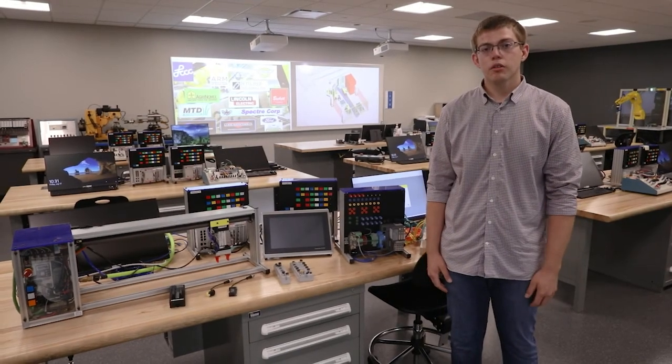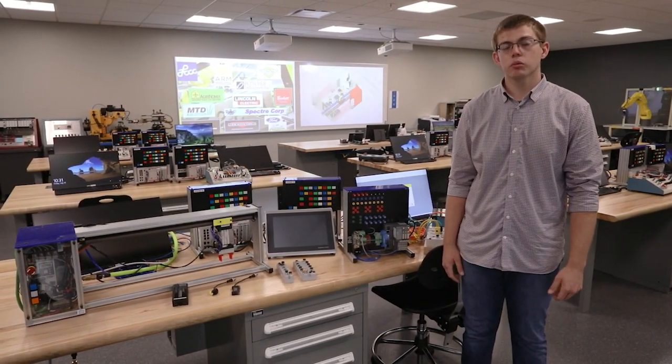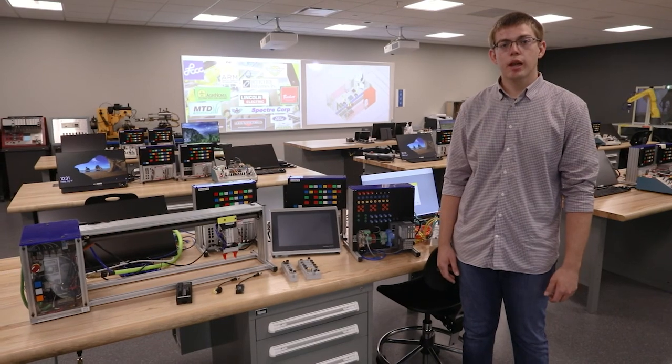Hello, everyone. My name is Jonathan Alexander. I am lab manager and instructor for the Automation Engineering program here at Learning County Community College. Today I'm going to give you guys a tour of our automation classroom and labs.